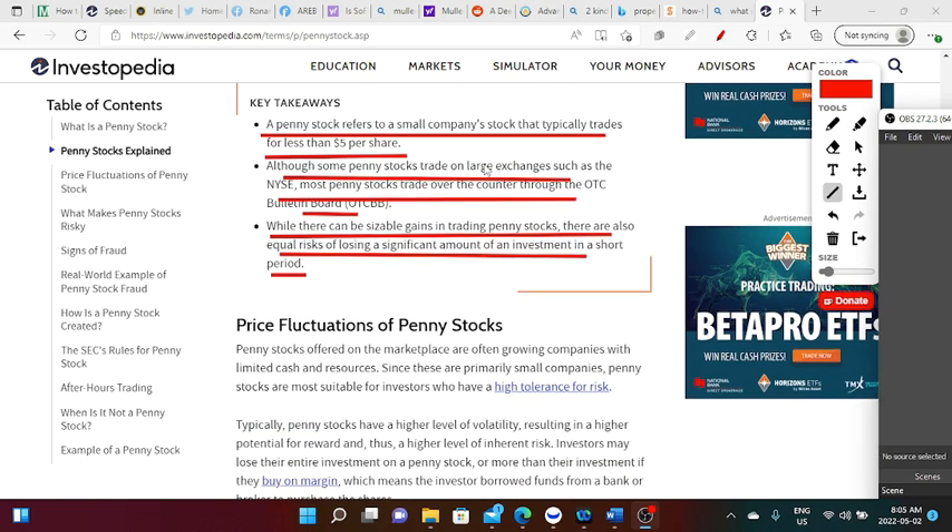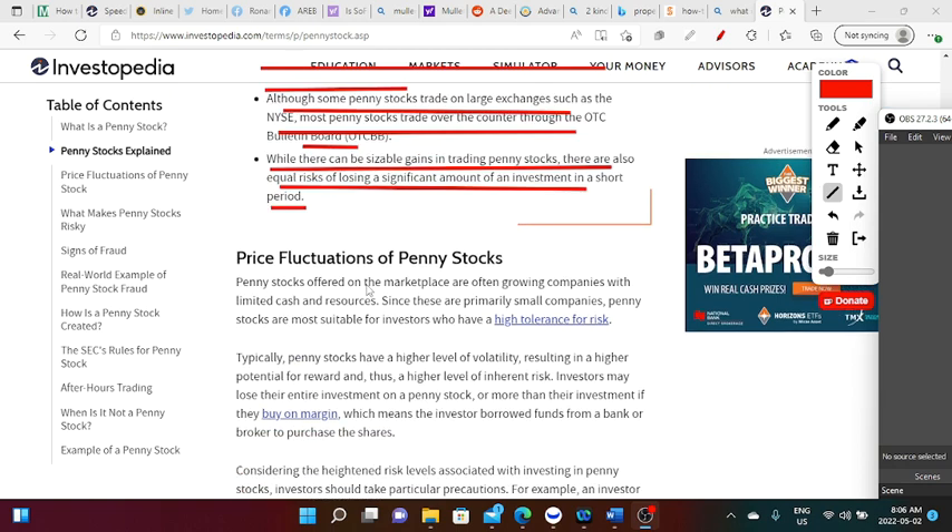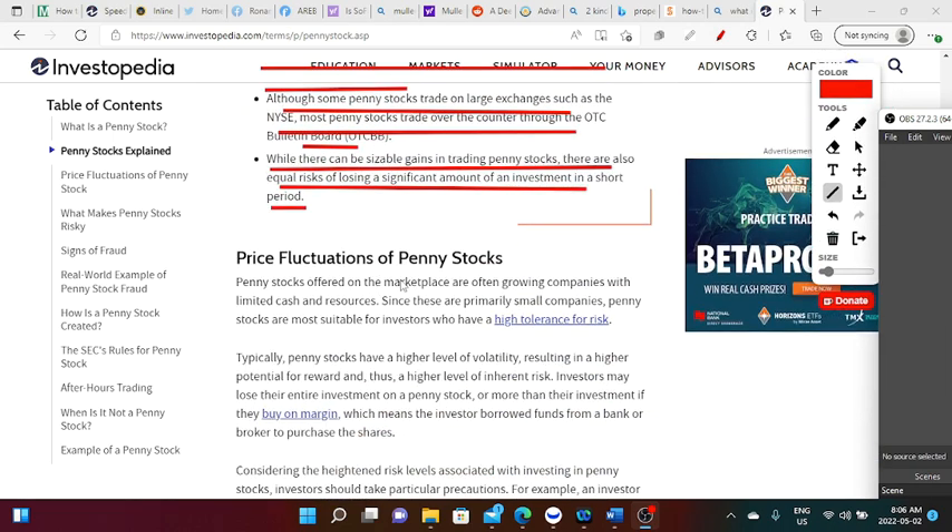A penny stock refers to a small company stock that typically trades for less than five dollars a share — that's the new definition, replacing the old under-a-dollar threshold. Although some penny stocks trade on large exchanges such as NYSE, most trade over the counter through the OTC bulletin board. While there can be sizable gains in trading penny stocks, there are also equal risks of losing a significant amount of your investment in a short period of time.